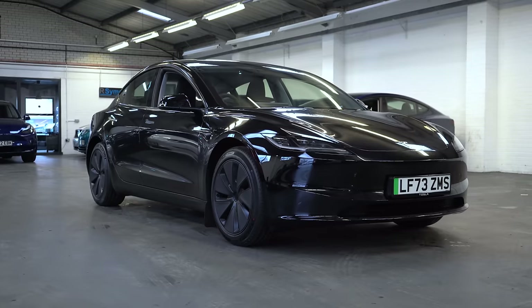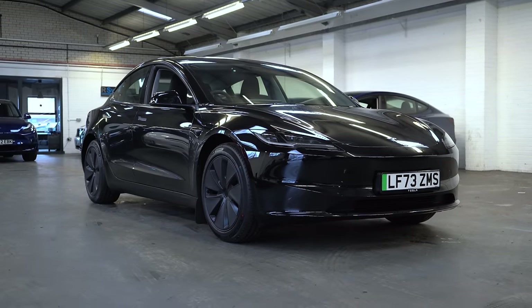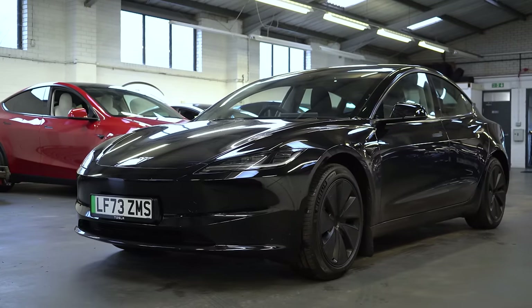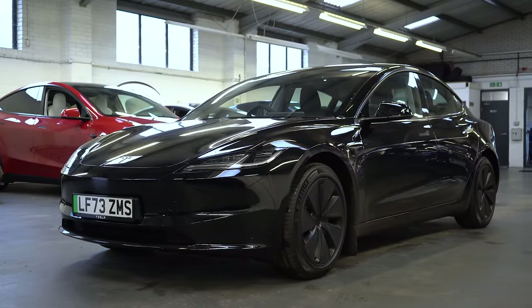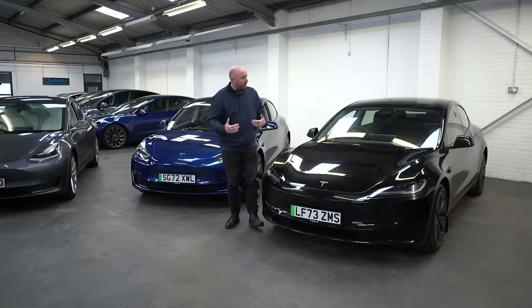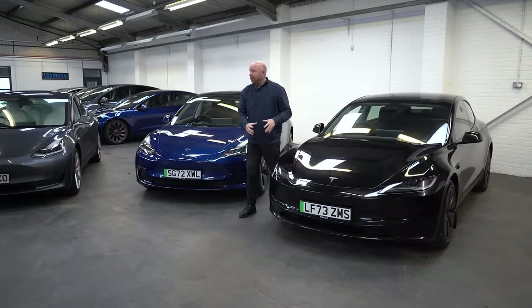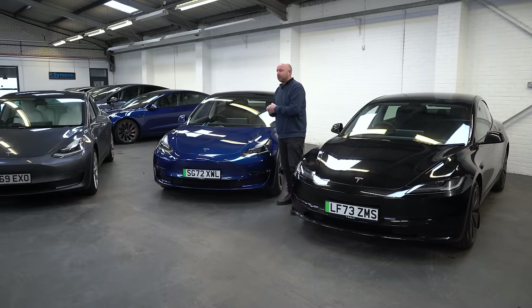Good morning everybody. My name is Richard, and this is the Tesla Model 3 Highland Long Range — our car, we've bought it. I've done a couple of days in it. Lots of reviews to follow. But in this video, it's Monday morning, come to work, and I want to crawl through all the differences in a bit more detail between this and the previous generations of Tesla Model 3.